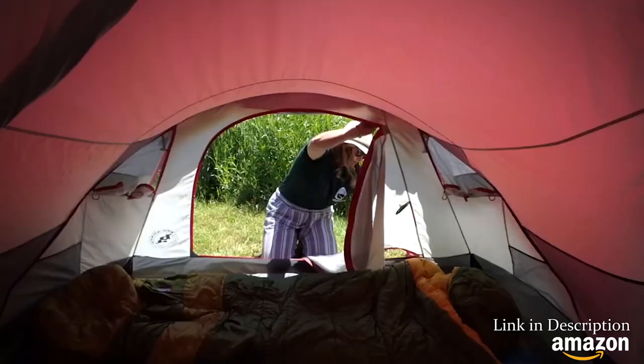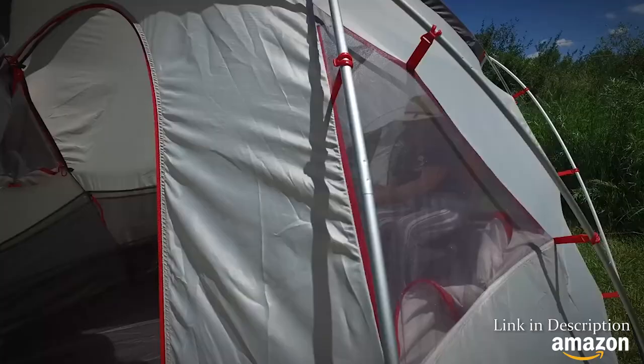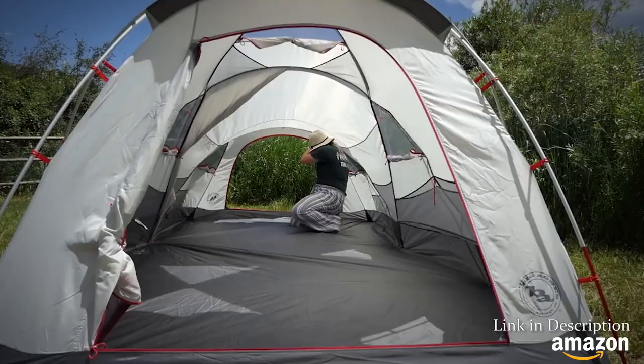Our tent designers have created smooth closing, dual zipper doors with a discreet seam design creating a clean, modern aesthetic. Pitch without the fly for a place to cheers a friend and utilize the multiple interior loops to attach accessories like our Mountain Glow Tent and Camp Lights.